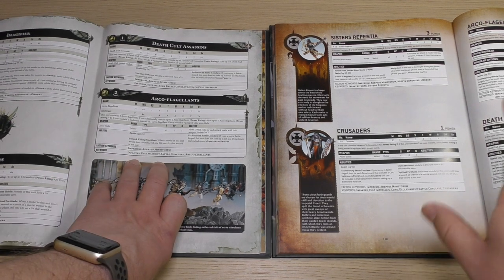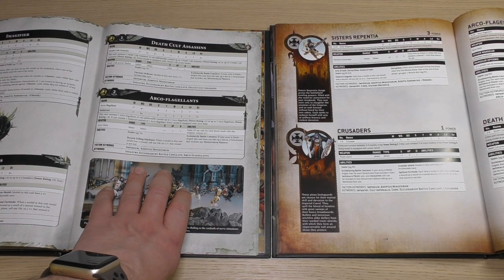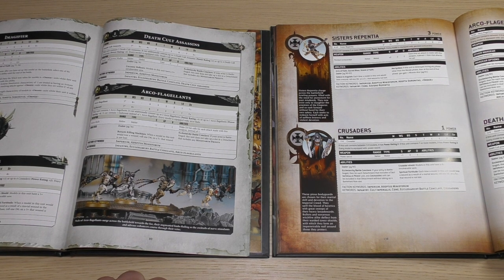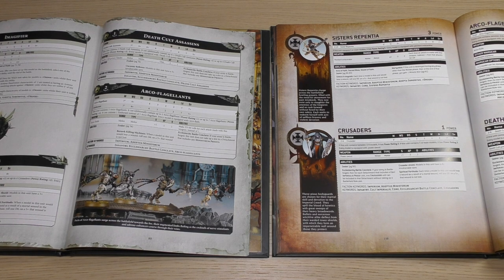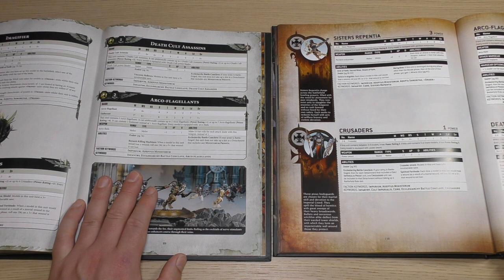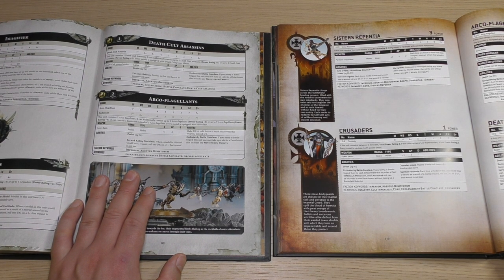Arcoflagellants — same power points cost — but they've had a buff with their Toughness, which is now 4. Everything else remains the same. The Arcoflails are a little different in that you're getting two hit rolls instead of D3 — I would have preferred D3. You're still getting Berserk Killing Machines, plus a new rule called Instrument of Pain and Penance, as well as Ecclesiarchy Battle Conclave. Death Cult Assassins are the same power points cost but have had a buff — their weapon skill is now 2-plus, as befitting an Assassin. The rest of the stat line remains the same with a 5-plus invulnerable save, and Death Cult Power Blades work the same.